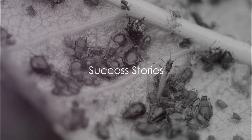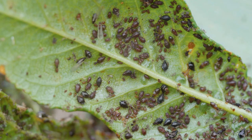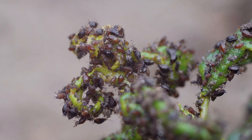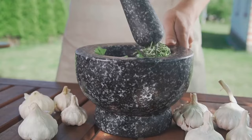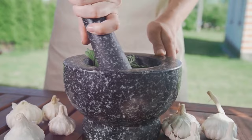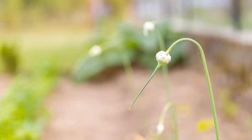Let's hear from gardeners who've turned their pest nightmares into lush, healthy havens. First up, we have Martha from Oregon, who was battling a serious aphid infestation. She decided to give companion planting a try and planted marigolds around her vegetable patch. Within a few short weeks, she noticed a significant decrease in aphids, and today her garden is flourishing with pest-free vegetables. Then there's Tim from Florida, whose roses were attacked by black spot fungus. Not wanting to use harsh chemicals, he brewed up a batch of garlic pepper tea, and the black spots started to disappear. Tim's roses are now the talk of the neighborhood, all thanks to a homemade natural remedy.